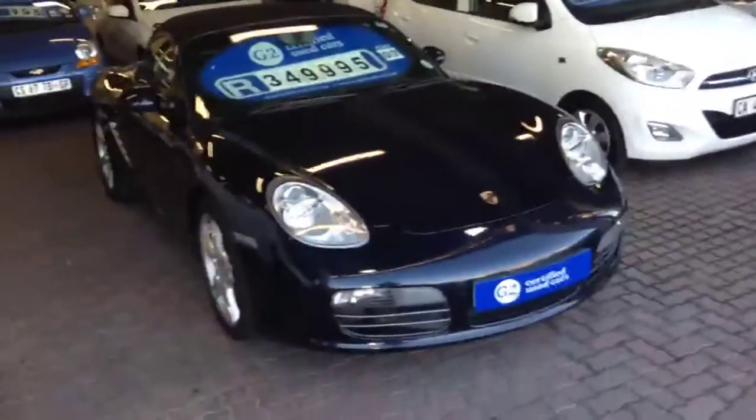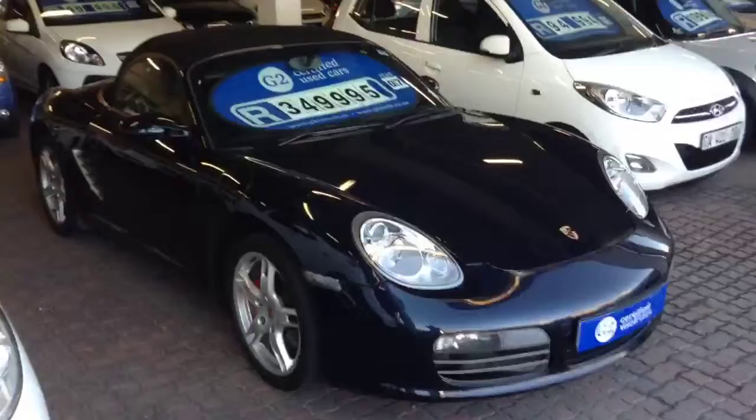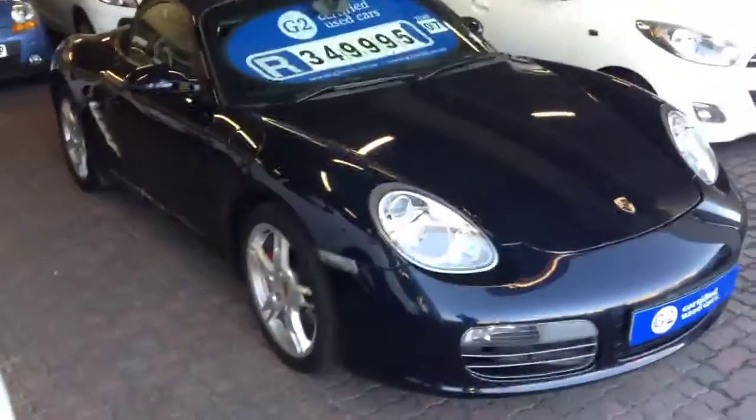Hello, my name is Malcolm Wright and here is a presentation on a 2007 Porsche Boxster S. It is the 987 second edition, 6-speed manual, with the 3.4 litre naturally aspirated engine in it.